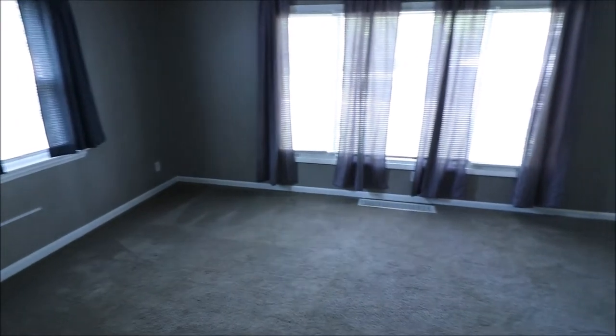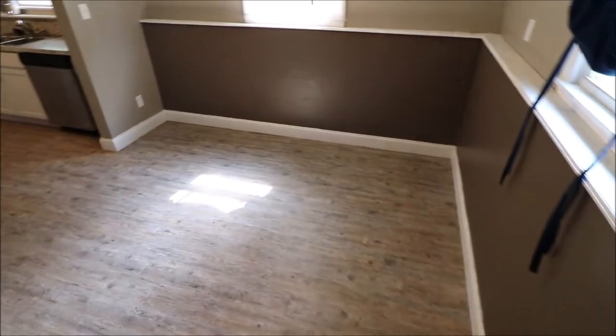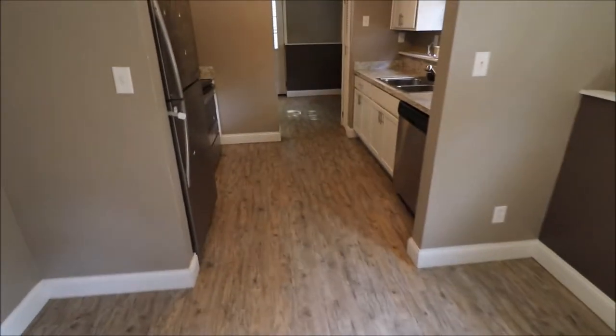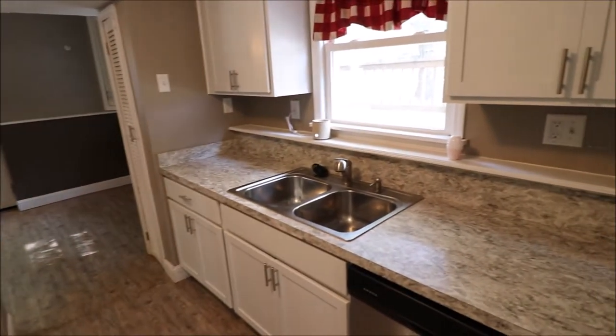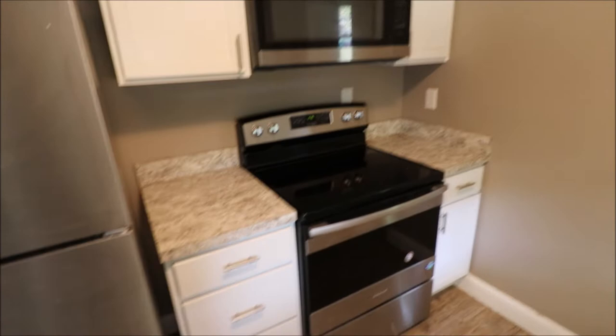Let's go down here to the lower level, which is the kitchen, rec, and dining area. Let me show you again that first floor living room. As we come down into this dining area, there's a nice spacious dining area — we have plenty of natural sunlight down here. And as we come through, we have newer appliances. Everything stays. This kitchen was updated in 2018 — everything's new.